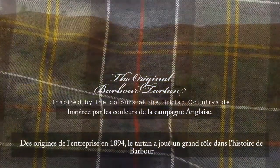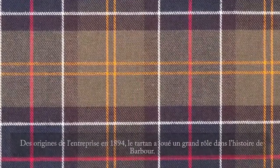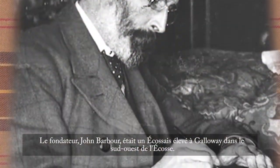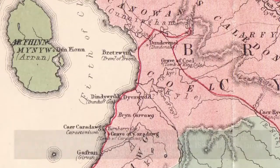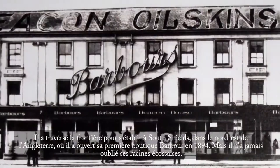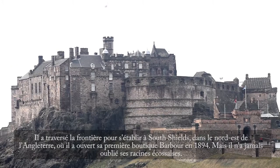From the very origins of the company in 1894, tartan has played an important part in Barbour's history. Founder John Barber was a Scotsman brought up in Galloway in southwest Scotland. He moved over the border to South Shields in the northeast of England to open his first Barbour shop in 1894, but he never forgot his Scottish roots.